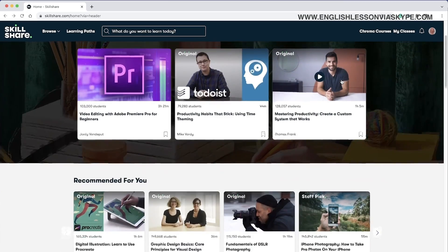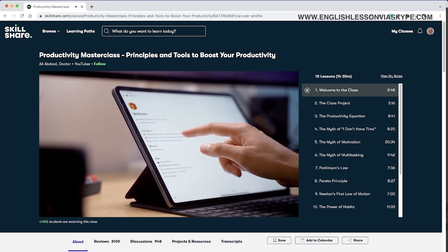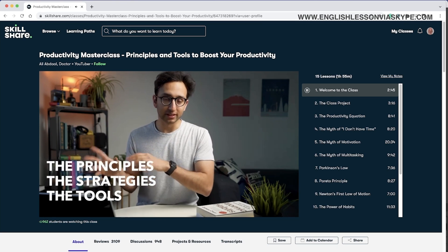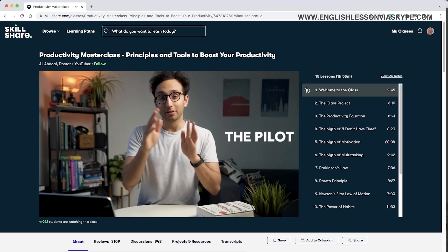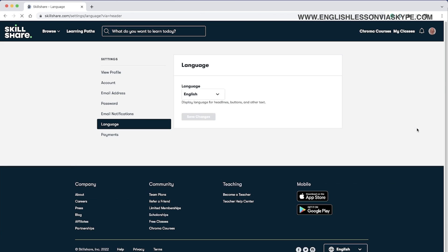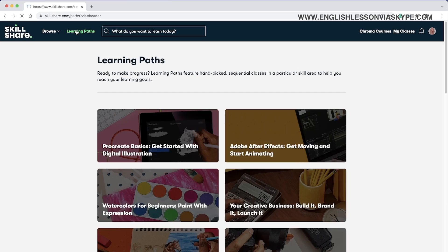I'd like to thank Skillshare again for sponsoring this lesson. Skillshare is an online learning platform for people who want to learn more from educational videos. Remember, it's never too late to learn a new skill. I recently enrolled in Productivity Masterclass: Principles and Tools to Boost Your Productivity by Ali Abdaal. Ali is a Cambridge University Medicine graduate turned YouTuber with 3 million subscribers. In this course, Ali explores productivity in more depth — work smarter, not harder. It's an excellent class for anyone who has been struggling with productivity. New premium classes are launched each week, and subtitles are available in Spanish, French, Portuguese, and German. Skillshare is offering the first 1000 people who click my link in the description a free one-month trial of Skillshare premium membership. Thank you Skillshare for sponsoring this lesson.